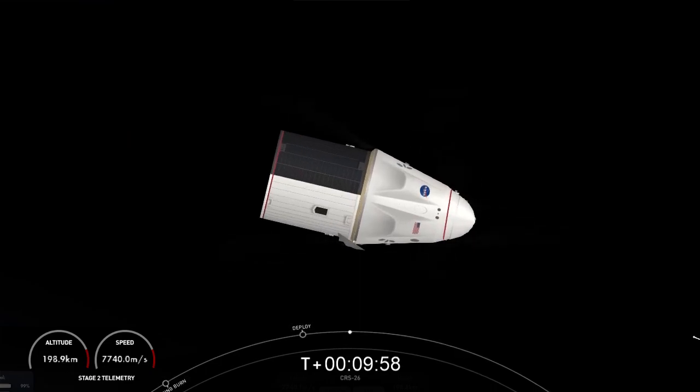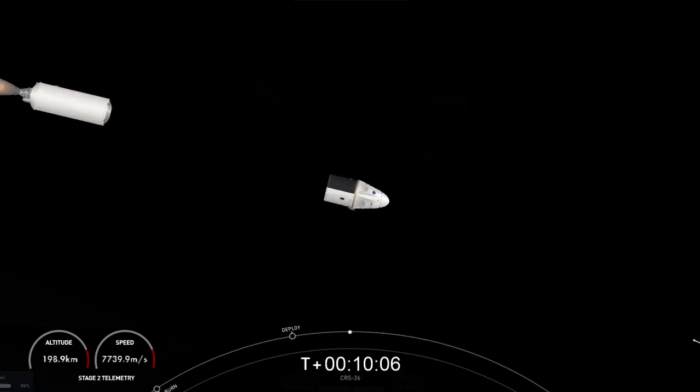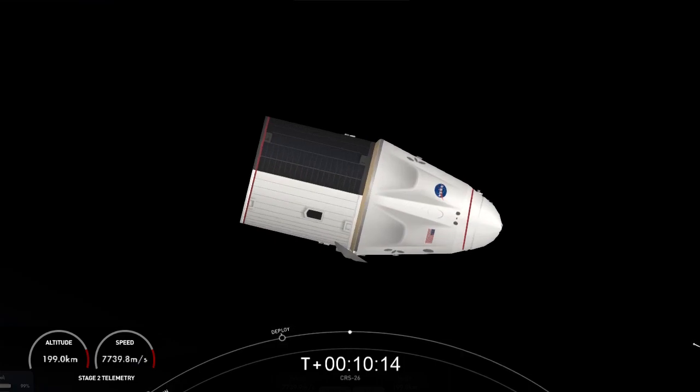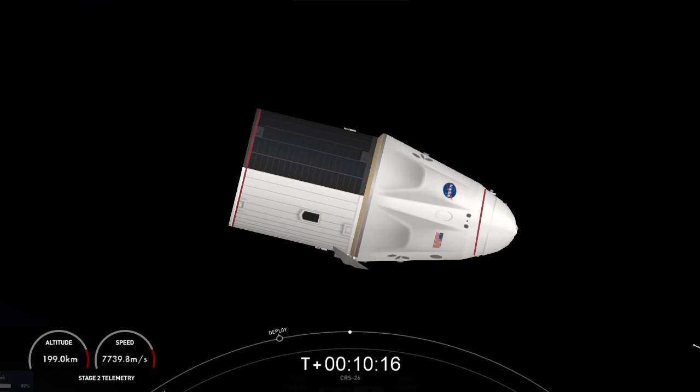And that's going to do it for me here in Hawthorne. I'm going to send it over to Sandra in Houston. Beautiful launch as always. Welcome back into the International Space Station flight control room here in Texas. We are beginning to get a view as the nose cone does open. Prior to this, each of the six hooks opened up, and now we are continuing to get these views as the nose cone opens.